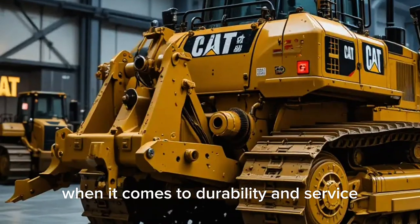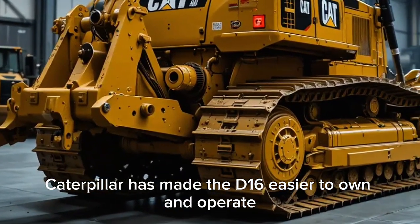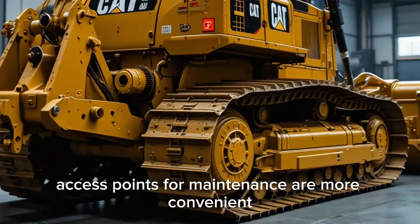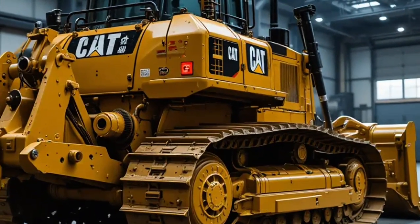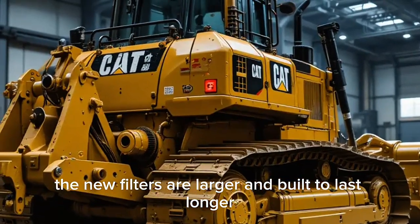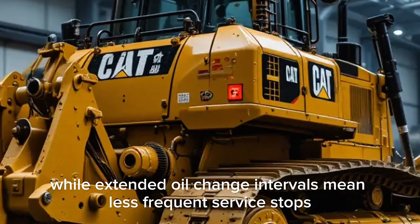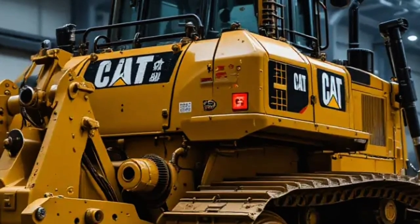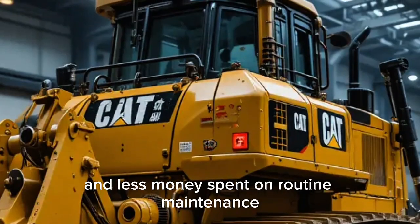When it comes to durability and service, Caterpillar has made the D16 easier to own and operate. Access points for maintenance are more convenient, with ground-level doors and grouped service locations. The new filters are larger and built to last longer, while extended oil change intervals mean less frequent service stops. For contractors, it translates into more uptime and less money spent on routine maintenance.